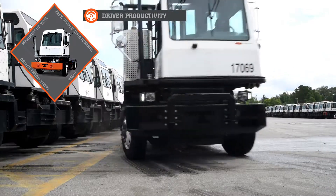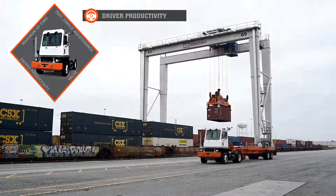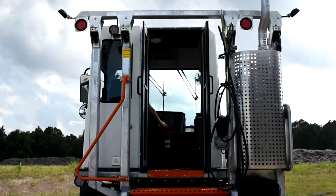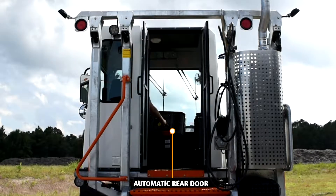Tyco driver productivity is what makes the driver more efficient, more comfortable, and therefore more productive. Tycos have the widest and only automatic rear door, which is 27 inches wide by sixty-six and a quarter inches tall.